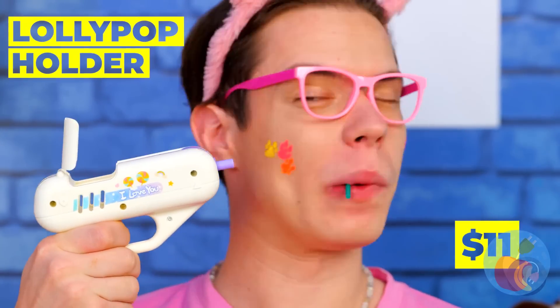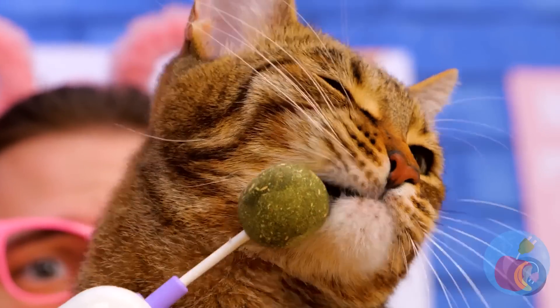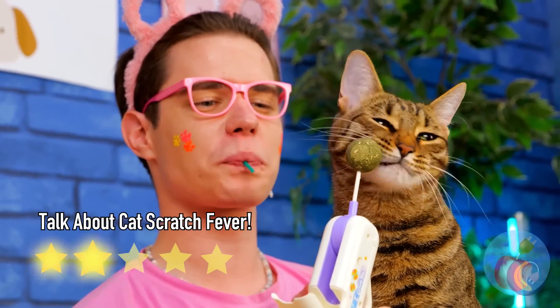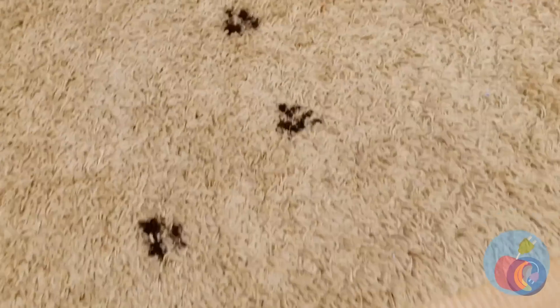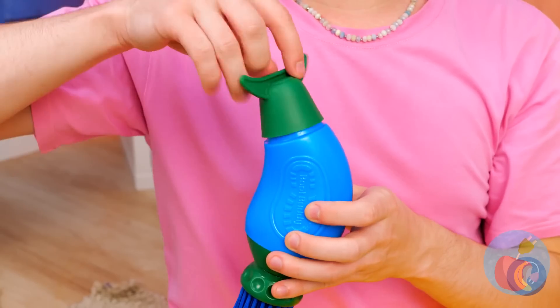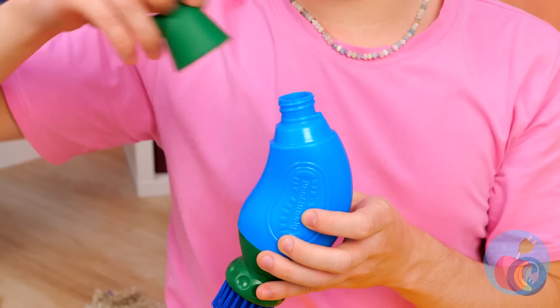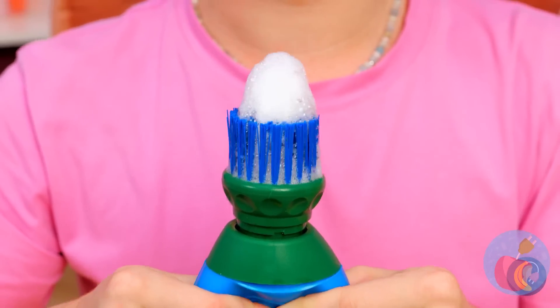A retractable lollipop holder — wonder what the retracting expert thinks. One man's candy is a cat's face scratcher! Look at all those dirty paws — we'll need to start cleaning at the source. This device should help — just add soap, squeeze out the foam and treat those paws.